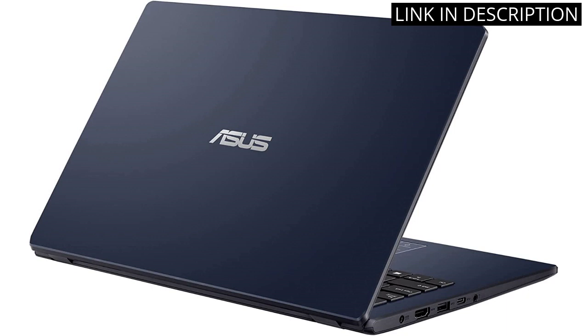Overall, I would highly recommend this laptop to anyone in need of a reliable and portable device for everyday use.